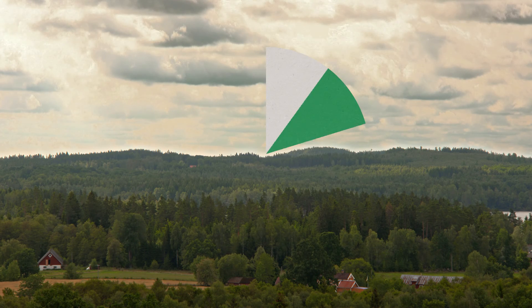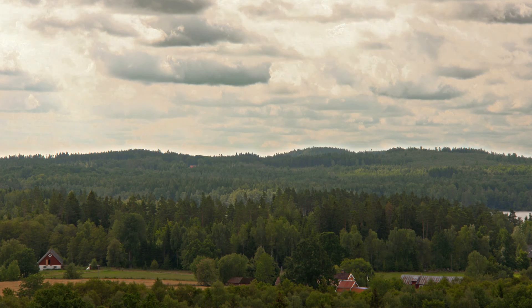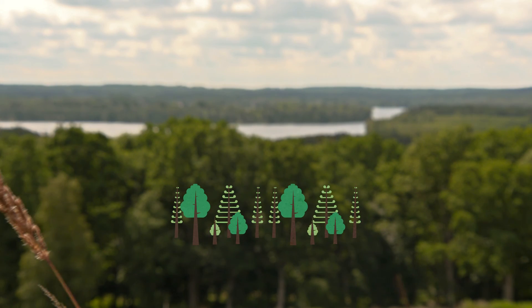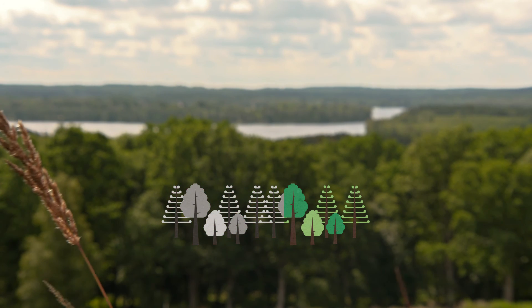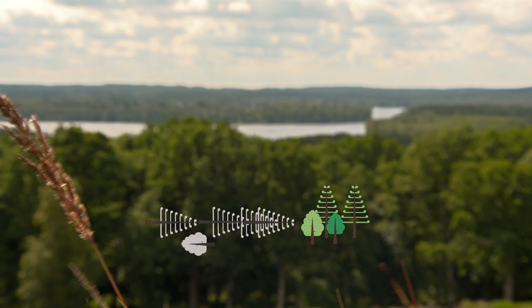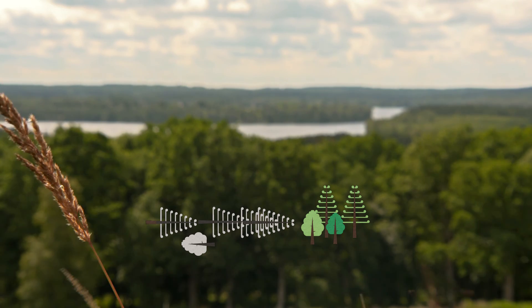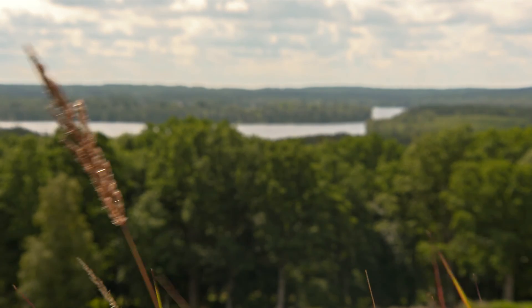More than half of Sweden's surface area of 41 million hectares is productive forest land. Forest growth in Sweden totals 130 million forest cubic metres each year, but we harvest only 90 million. The remaining 30% is set aside for nature conservation purposes, self-thinning, and a small area is saved to increase the forest stock.